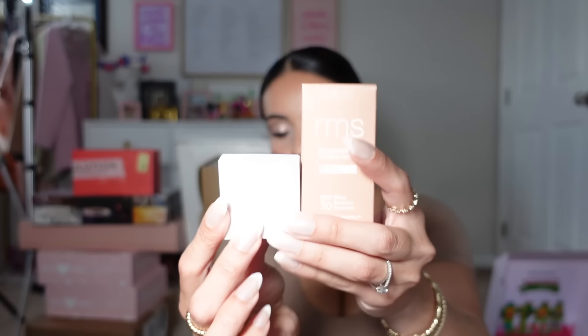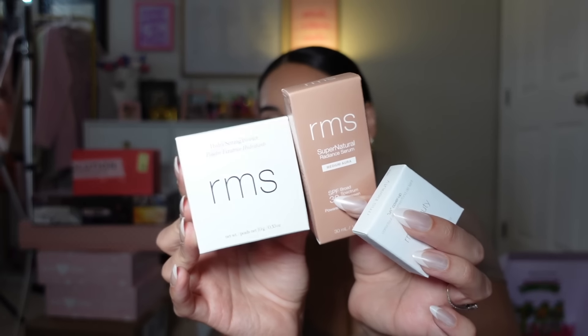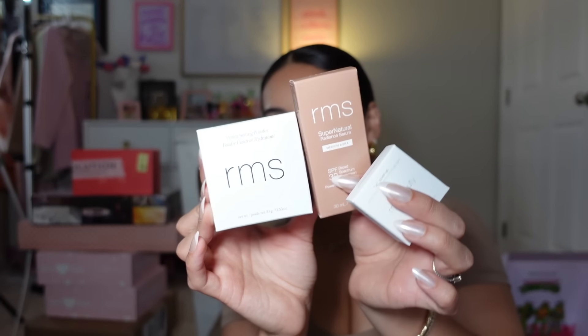Next up we have RMS Beauty. I love their blushes and bronzer — gorgeous! They just came out with a new Hydra Setting Powder, they also have an SPF 30 Radiant Serum, and then a little corrector. The sun is going down so it's getting a bit dark, but — radiant serum, color corrector, and hydra setting powder from RMS Beauty. Thank you so much, I love their products!